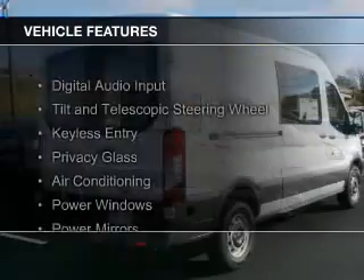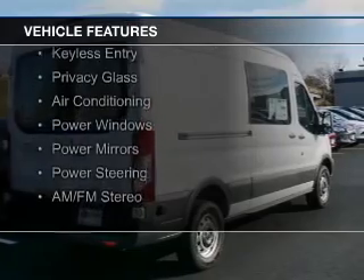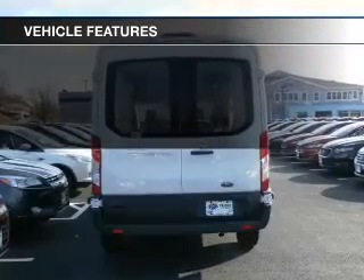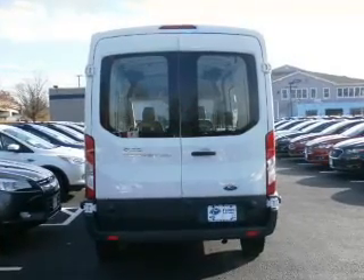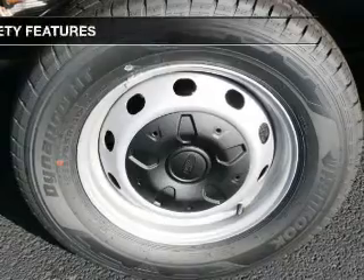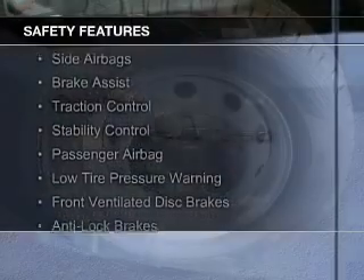The features include digital audio input, a tilt and telescopic steering wheel, keyless entry, privacy glass, air conditioning, power windows, power mirrors, power steering, and AM FM stereo.